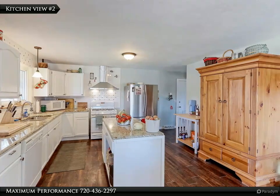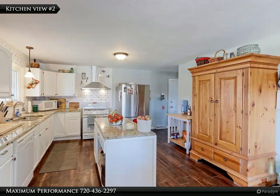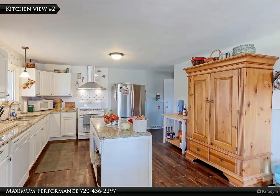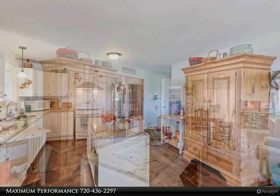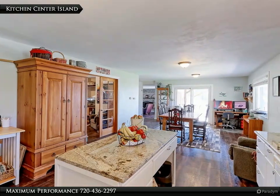The newer stainless appliances include a gas range with stainless hood, French door fridge with bottom freezer, dishwasher and microwave oven. The large center island is a great place to prep the holiday meal.